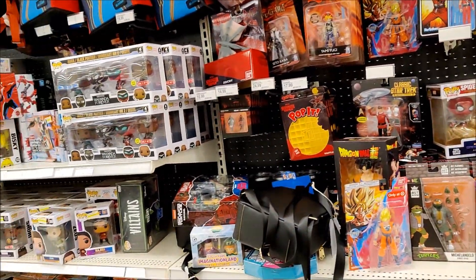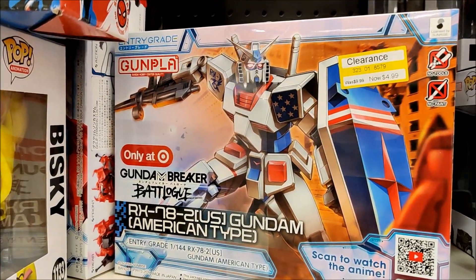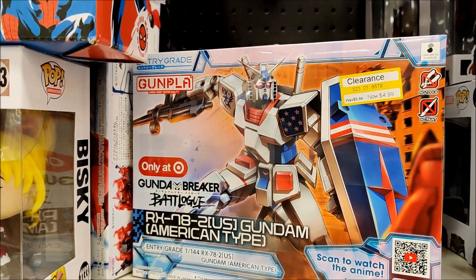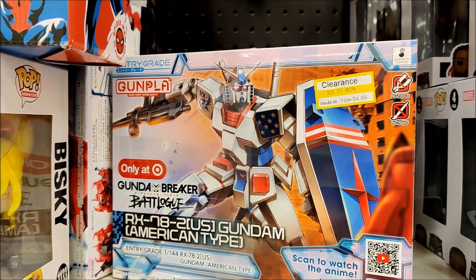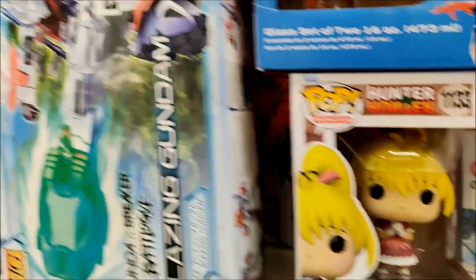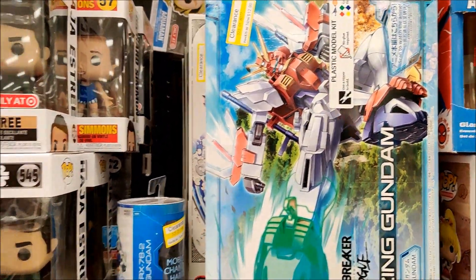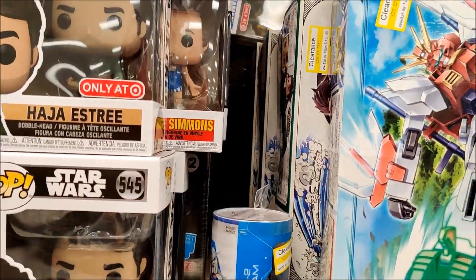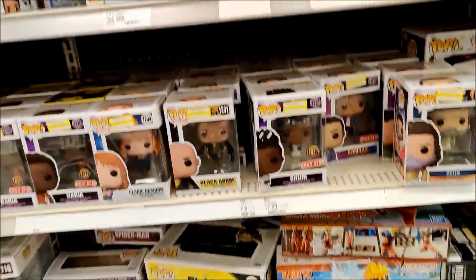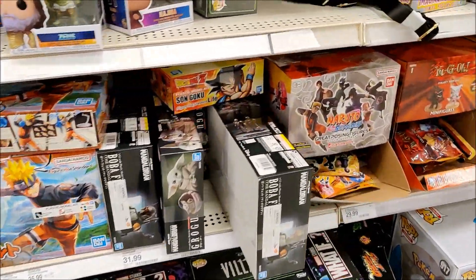They do have the entry-grade Gundam for $5 and then Blazing Gundam for $12.99. Some Demon Slayer back there, $15.49, so it looks like some kits are on sale. The Star Wars ones I don't see clearance on, or Naruto. Figured I'd show that too.